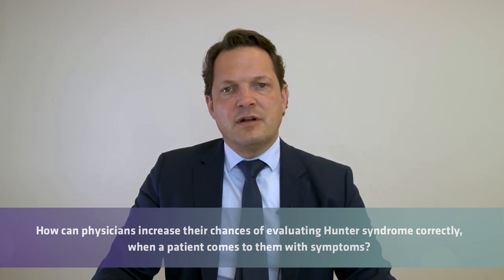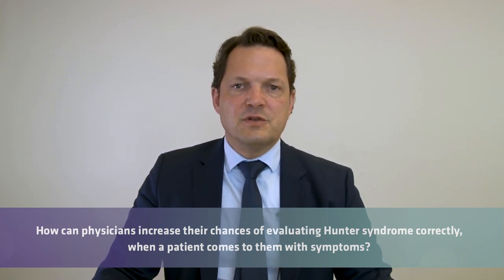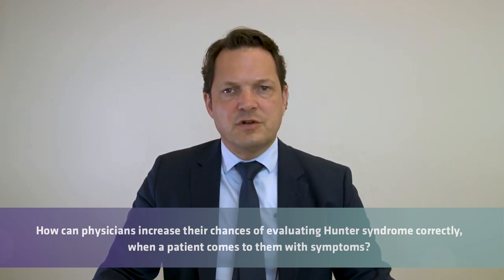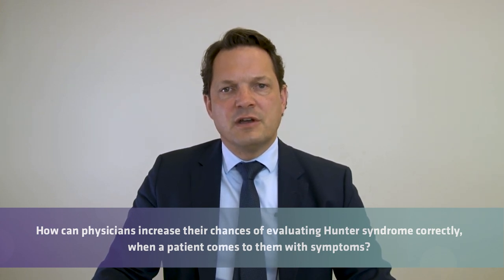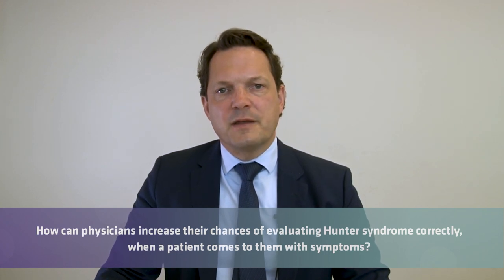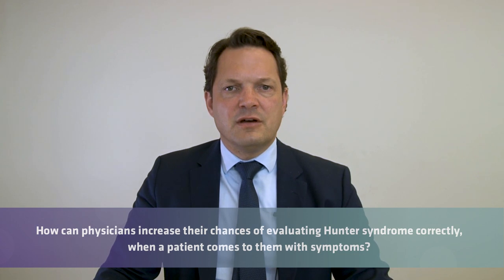If a patient looks suspicious for Hunter's Syndrome, contact an expert — send pictures or consult a specialist to evaluate these patients. The screening tests for Hunter's Syndrome are very straightforward: you only need a few drops of blood to perform both genetic testing and enzyme activity measurement to make the right diagnosis.